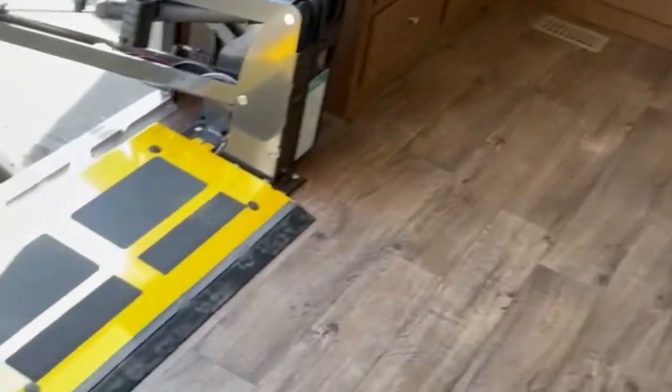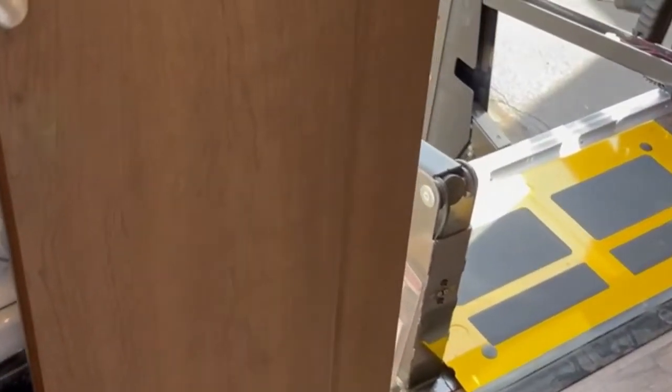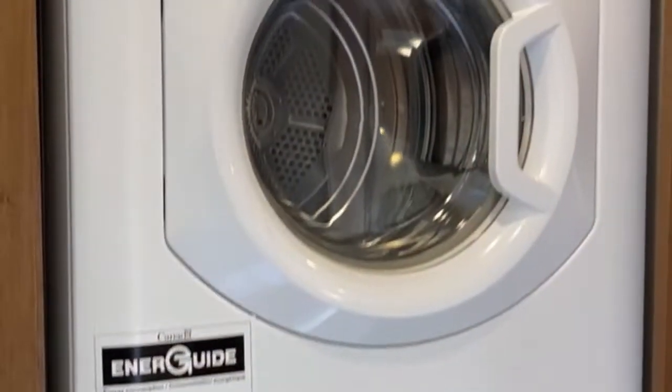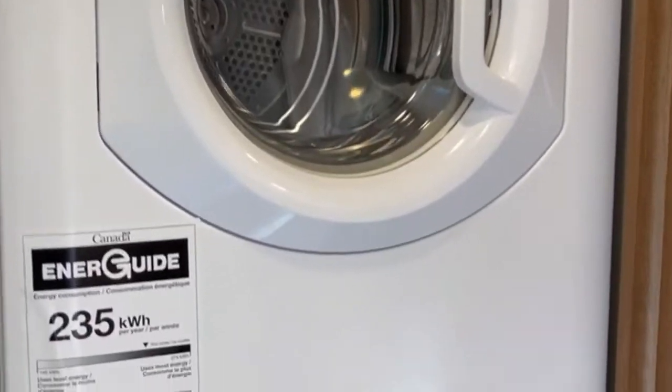Still inside the bathroom area, we have your washer and dryer hooked up. It's actually a full-size front-load washer and dryer from Splendide.